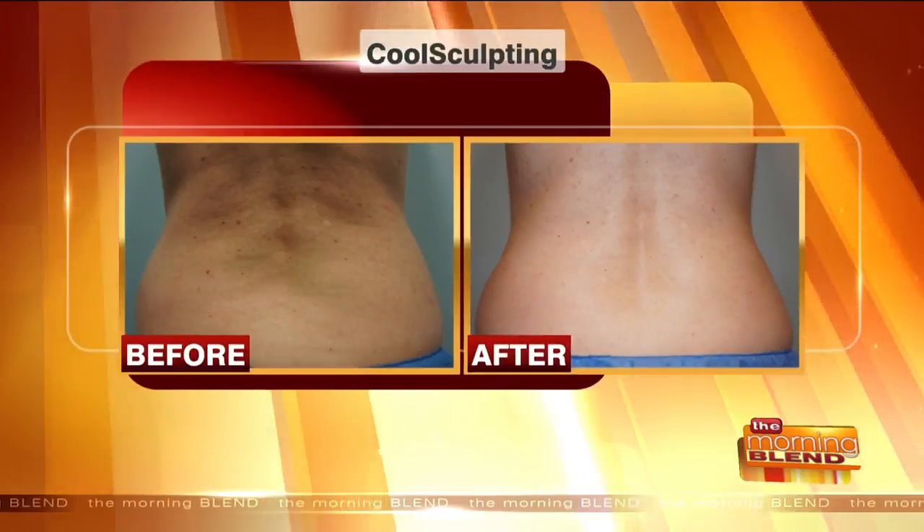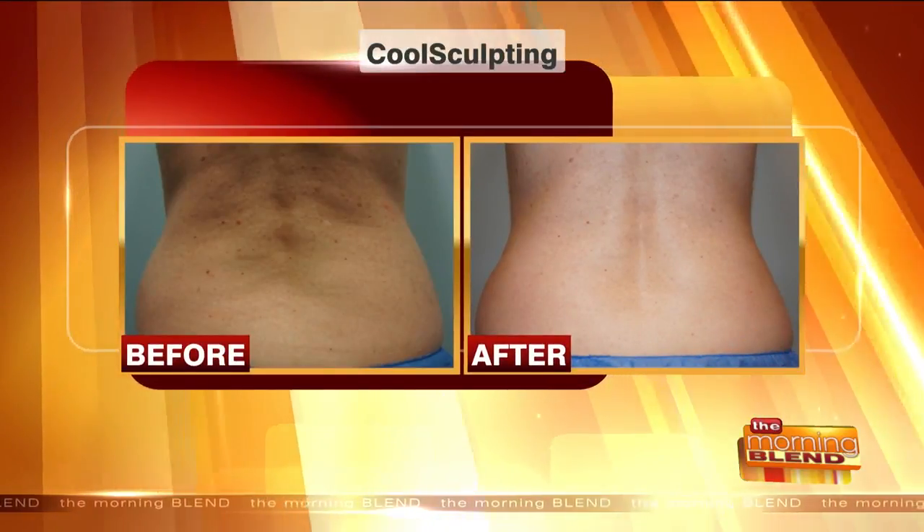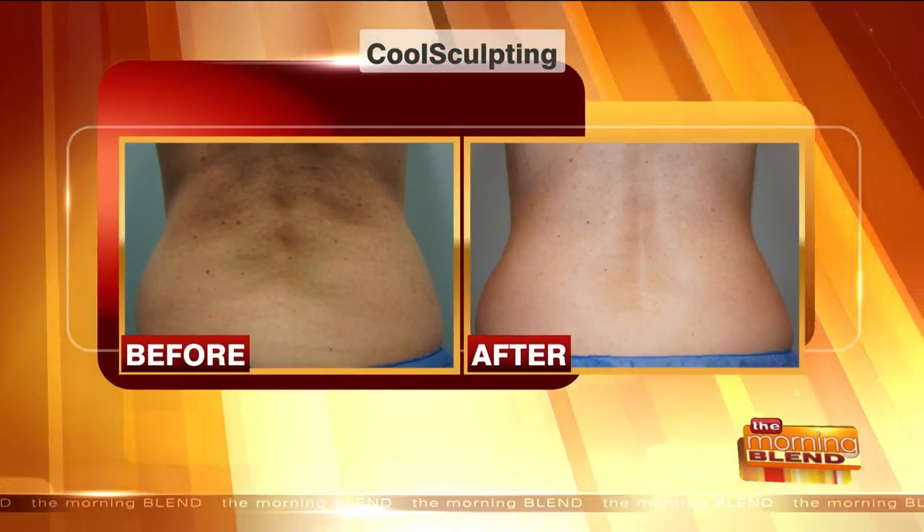You'll start to see results in four to six weeks, and then you'll continue to get more results for up to 12 to 20 weeks — so up to six months you can keep getting results. And those results are long-lasting. That's incredible.